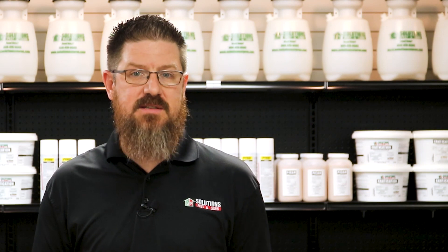Eastern subterranean termites and Formosan termites are very similar. In fact, Formosan termites are considered subterranean termites as well. While there are things like their nesting habitats that can set them apart, one of the easiest ways for homeowners or DIYers to tell them apart is to look at the soldiers or look at the swarmers.